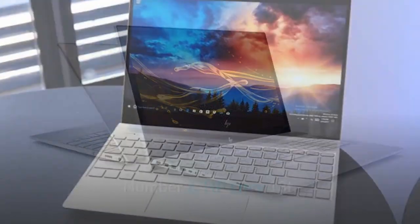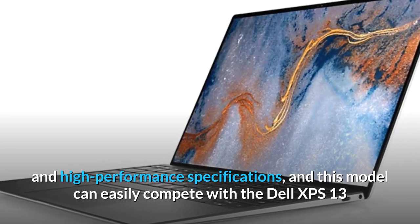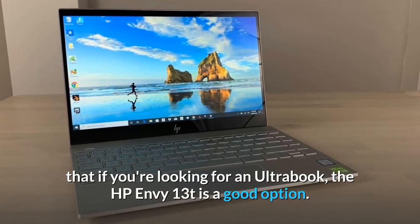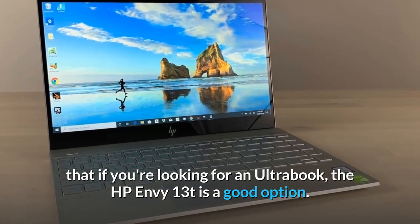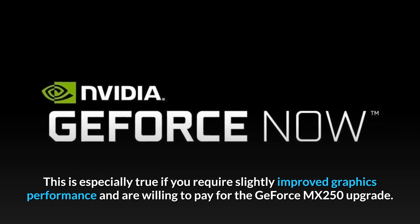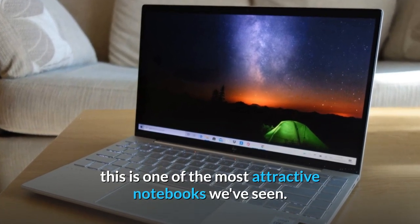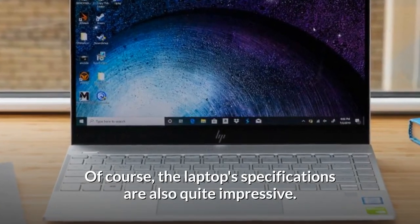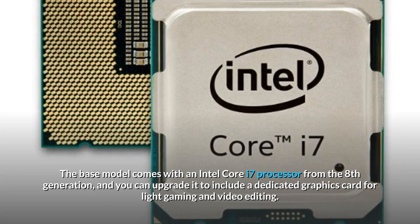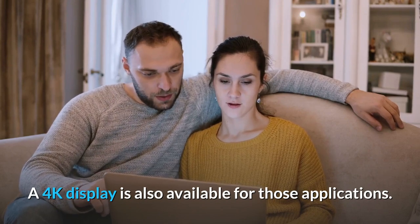Number 6: HP Envy 13T. The HP Envy line has long been known for its stylish design and high-performance specifications, and this model can easily compete with the Dell XPS 13 and MacBook Pro. If you're looking for an Ultrabook, the HP Envy 13T is a great option — especially if you require improved graphics performance and are willing to pay for the GeForce MX 250 upgrade. With a razor-thin chassis that makes the Mac look dated, this is one of the most attractive notebooks we've seen. The base model comes with an 8th-generation Intel Core i7 processor, and you can upgrade it with a dedicated graphics card for light gaming, video editing, and a 4K display.